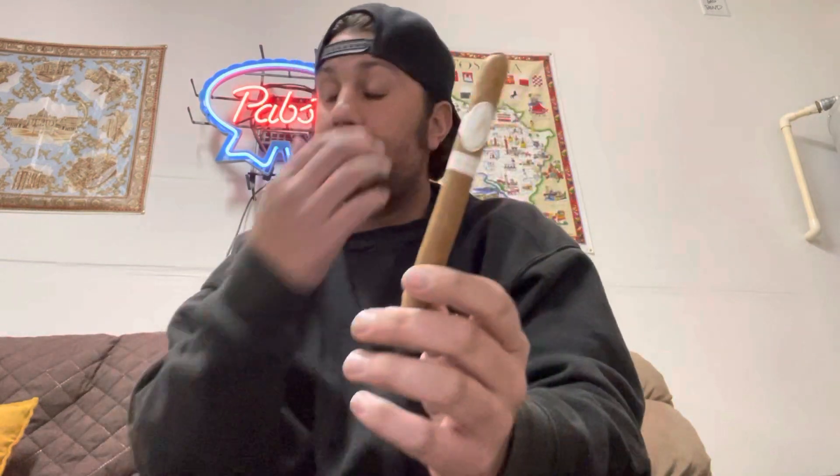This is the Panatella. It is a six-inch, 38 ring gauge. The blend on the inside is Dominican. The wrapper, from what I understand, is an Ecuadorian Connecticut, which is just gorgeous. This wrapper is easily identified by any seasoned cigar smoker — you'd recognize this from across the room if you'd had these before or tried them or even heard the legends.